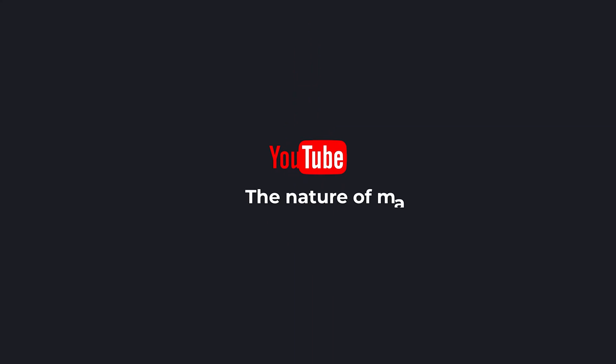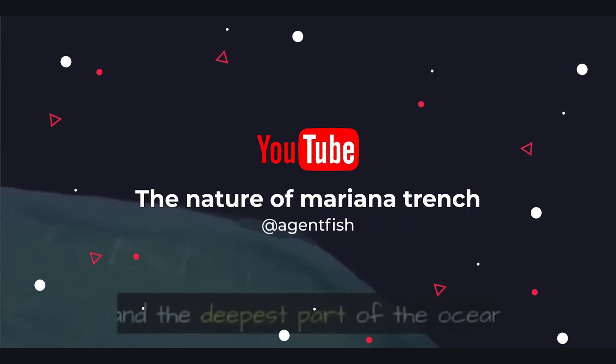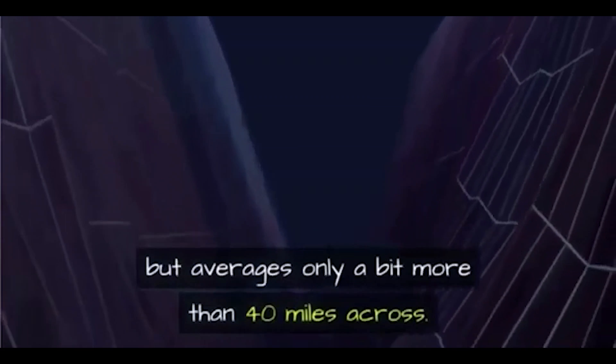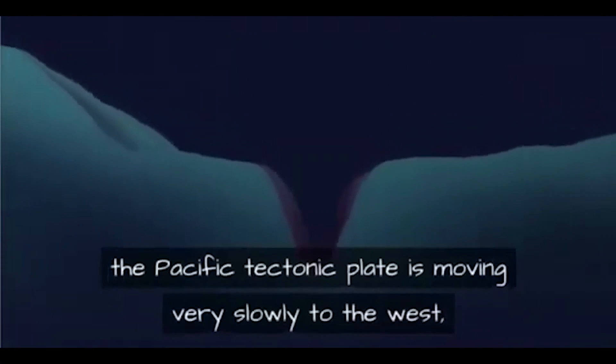The Mariana Trench is a massive canyon in the earth's crust in the deepest part of the ocean, located in the western Pacific. It runs for over 1,500 miles but averages only a bit more than 40 miles across. The Mariana Trench was created by a geological process called subduction.